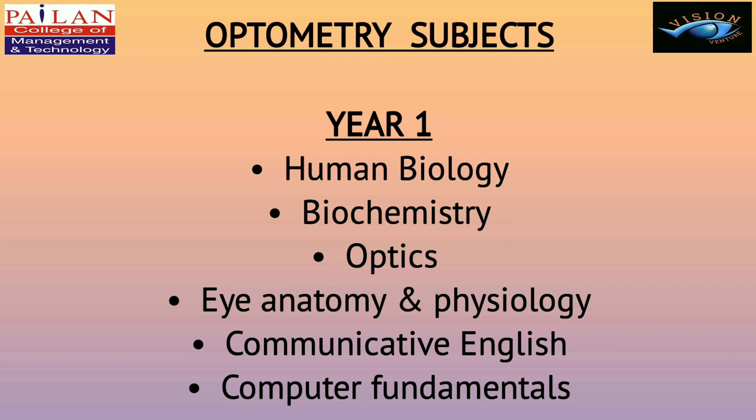Optometry subjects in Year 1 are Human Biology, Biochemistry, Optics, Eye Anatomy and Physiology, Communicative English, and Computer Fundamentals.